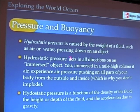Pressure acts in all directions. So if you are immersed in a mile-high column of air, which you normally are, it's pushing on all parts of your body, both from the inside and the outside.